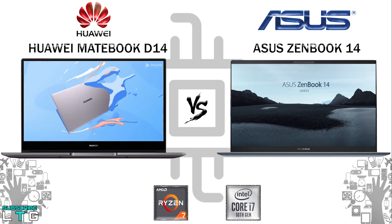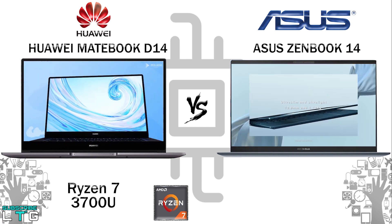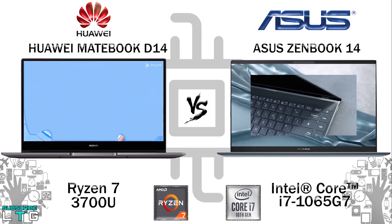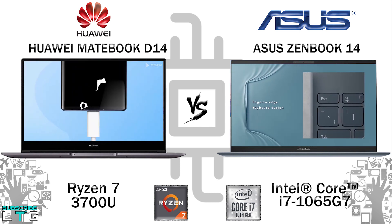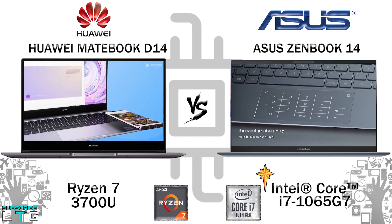Now let's talk about the processor. The Huawei MateBook D14 comes with the Ryzen 7 3700U, while the ZenBook 14 comes with the Intel Core i7-1065G7. The i7 features a base clock with turbo boost up to 3.6GHz, 6MB cache, 4 cores, and 8 threads. Comparing both processors, the ZenBook 14's processor is much better in terms of performance.